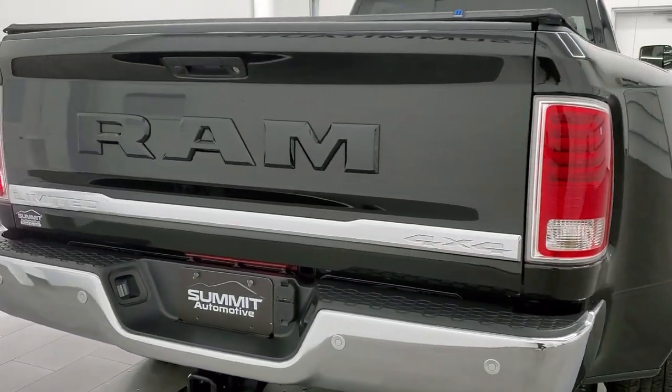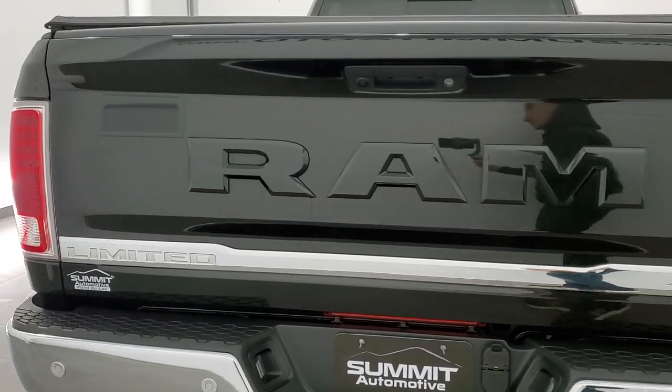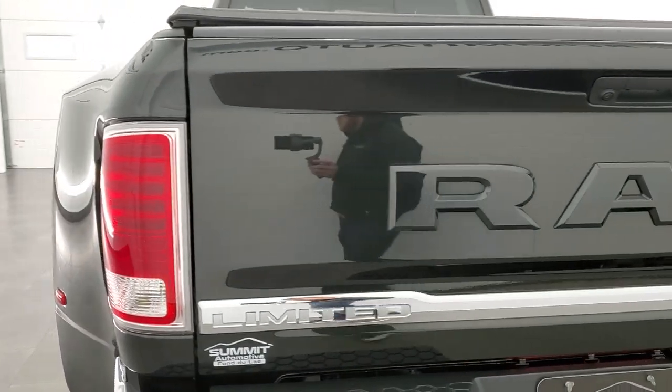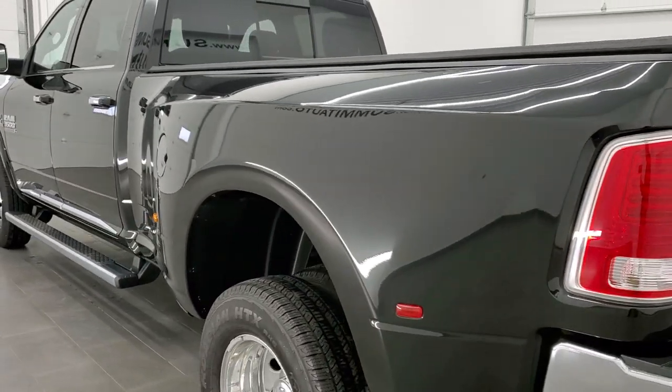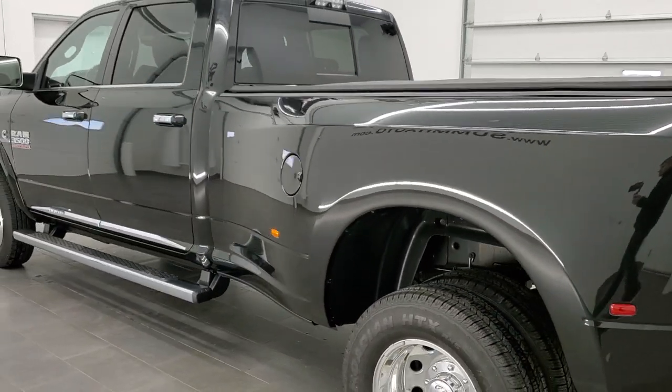We are checking out this 2018 Ram 3500. This one has the high output 6.7 liter Cummins diesel, paired up with the Aisin heavy duty transmission.